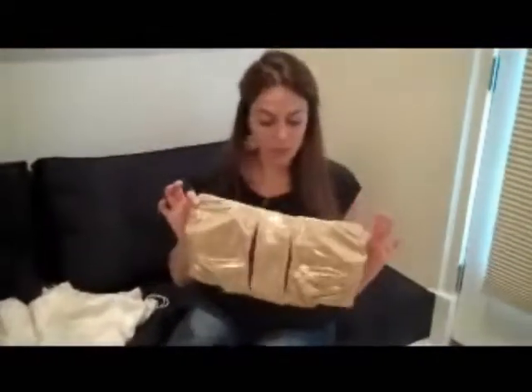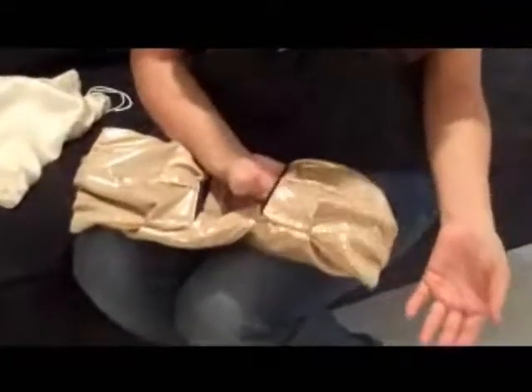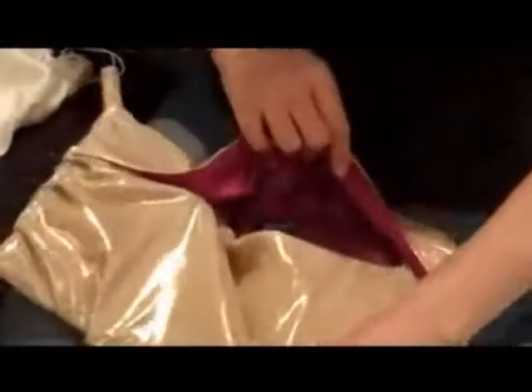This is the original bag that I created — the very first model. The point was so that you could divide things up. Say you're traveling and you want to use it as a lingerie bag: you divide up your underwear, put your socks in here, and then you can have a place to lay your bras flat.